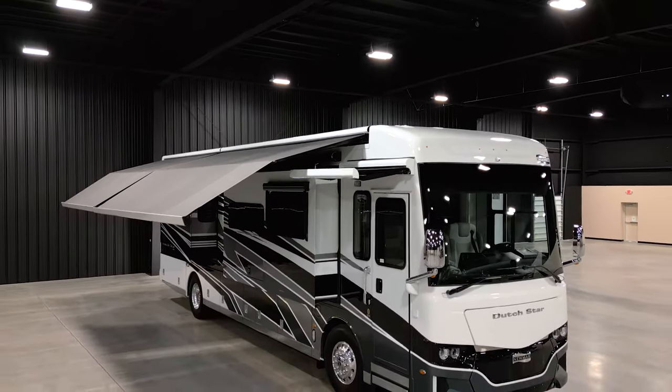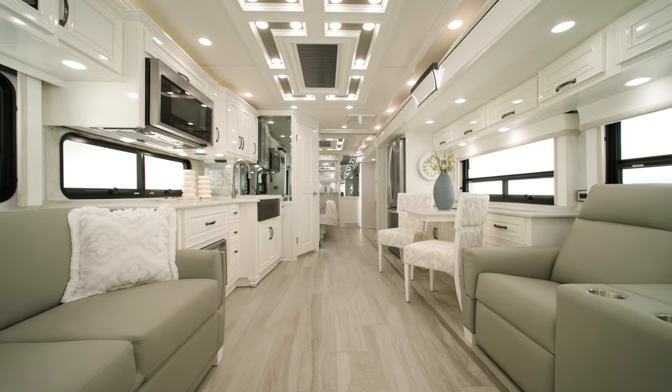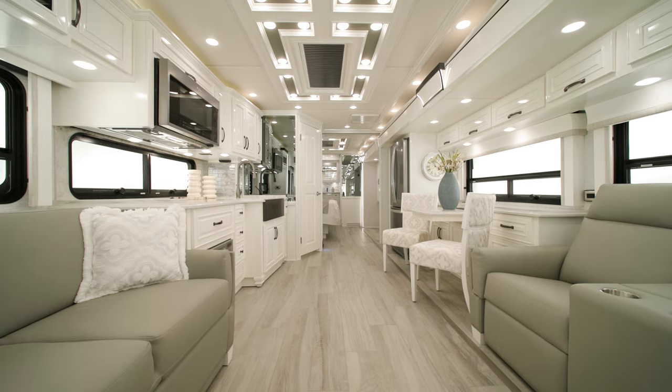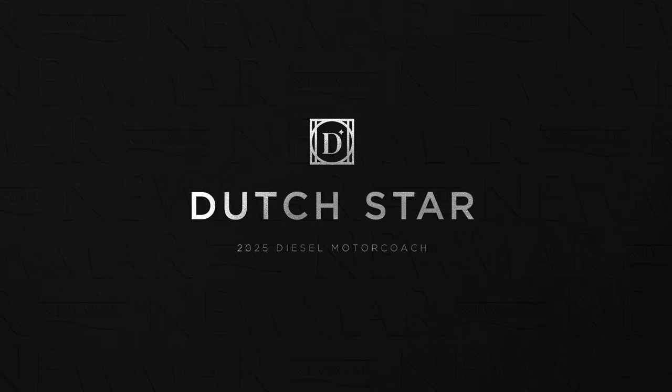With so much to offer, it's easy to see why the Dutch Star has been the top choice for our viewers year after year. On behalf of Newmar Corporation, thanks for joining us on this tour of the 2025 Dutch Star. For more information, visit your nearest Newmar dealer or visit newmarcorp.com today. Subscribe to our YouTube channel and turn on notifications to be the first to know when we add new product videos.